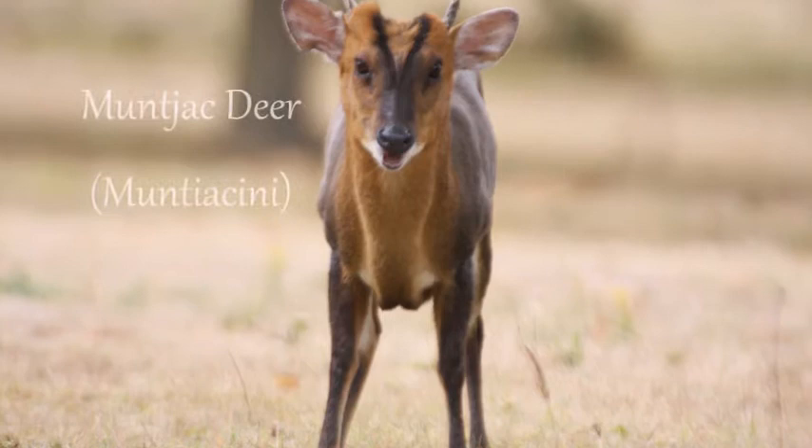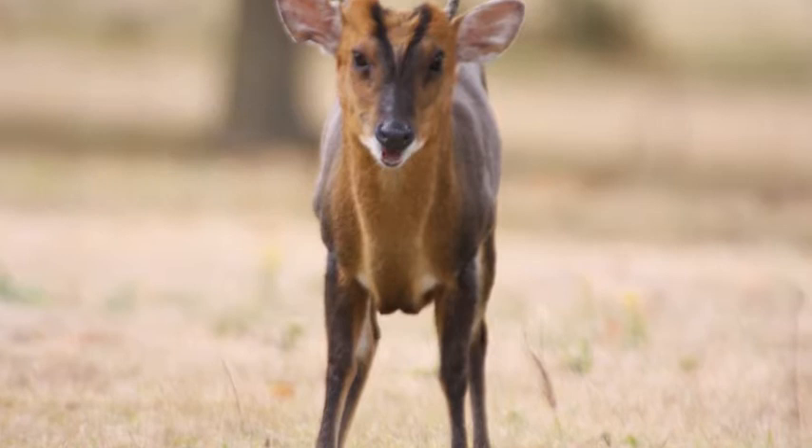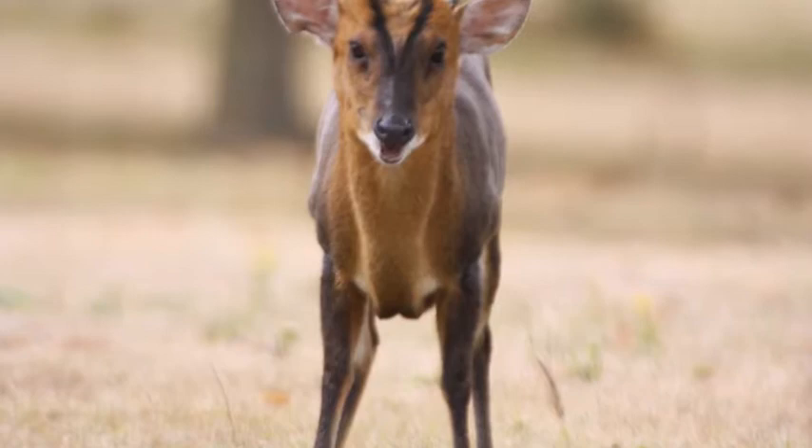The tiny muntjac deer are native to South China and were first brought to the UK in 1840. The muntjac deer, sometimes called the barking deer, is notable for its small size yet incredible leaping ability.